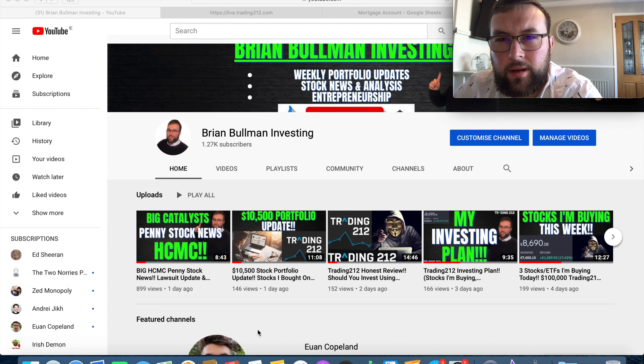That's pretty much it for today's video. Just a brief update on my investing plans going forward this week: what I'm depositing, which stocks I'm investing further into, and what new stocks I'm planning on adding to my portfolio. Thanks very much, enjoy your Sunday, and I'll see you all in tomorrow's video.